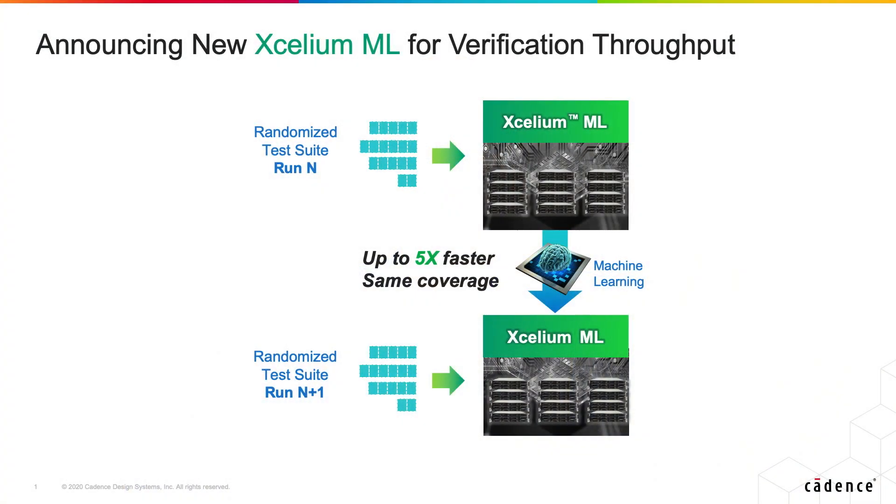We are launching a new product called Accelium ML in this space. Early adopter trials have shown that we can reduce simulation cycles for customer regressions by up to a factor of 5x and still match the coverage of the original regression.